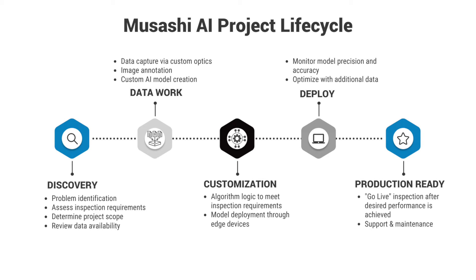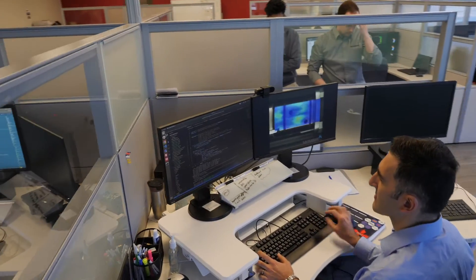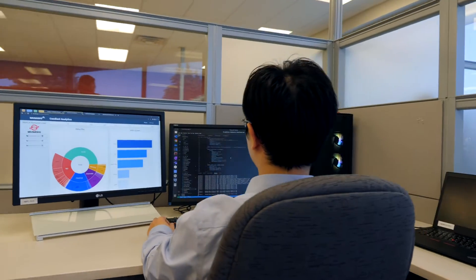Musashi AI sits down with the customer, we talk about the problem at hand, we talk about the requirements and the inspection, and we talk about how we would deploy it. From there, we put in our system, we capture data through our customized optic solutions with lighting and cameras, connecting it through our edge devices, and then we take that data, we annotate it, we train our custom models, and we add in the extra algorithm logic to be able to meet the requirements for that inspection.